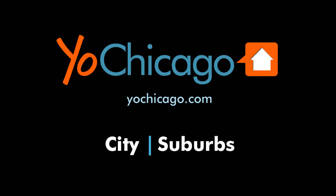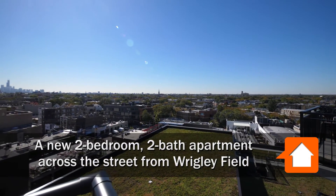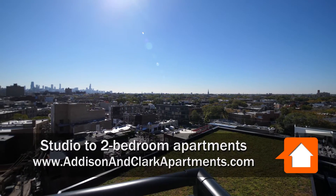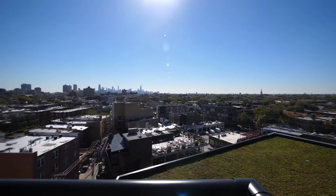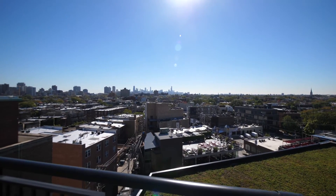This is Joe from YoChicago.com. I'm in Wrigleyville, directly across the street from Wrigley Field, looking out toward the skyline and standing on a southeast corner balcony at the new residences at Addison and Clark. Join me inside for a walk through a two-bedroom, two-bath apartment.